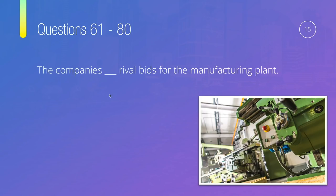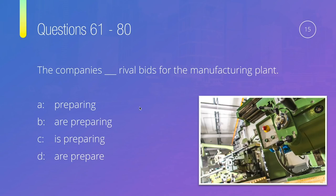Question fifteen: The company's something rival bids for the manufacturing plant — is it 'preparing,' 'are preparing,' 'is preparing,' or 'are prepare'? The subject is 'the companies,' which is plural ('they'). Plural takes 'are,' not 'is,' so C is out. A has no be. Between 'are preparing' and 'are prepare' — we need -ing. The correct answer is 'the companies are preparing rival bids for the manufacturing plant.'